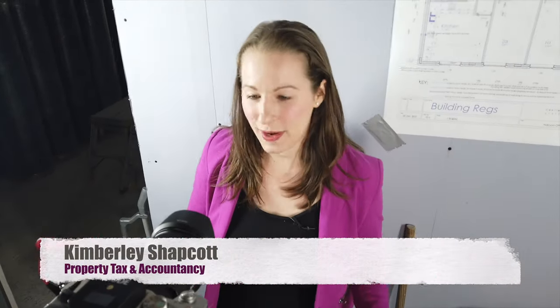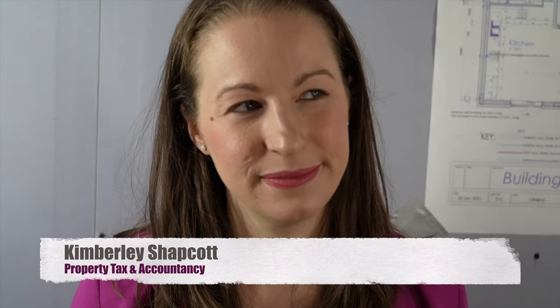What expenses can you claim in your serviced accommodation business? I'm Kimberley Shackrot. Serviced accommodation is a great strategy and there are a lot of expenses that you can be claiming.